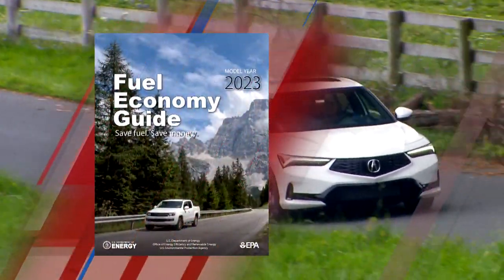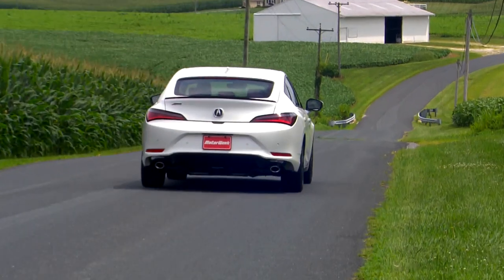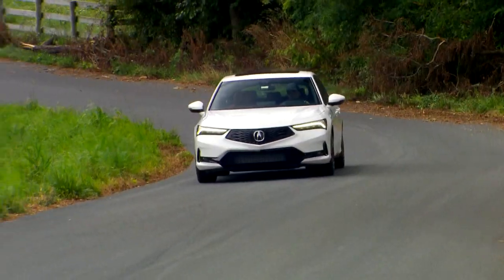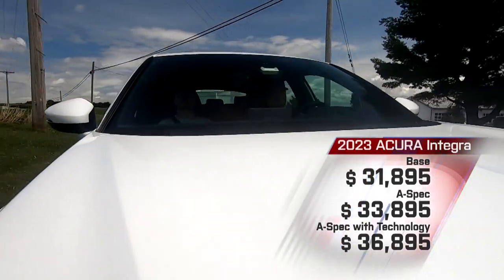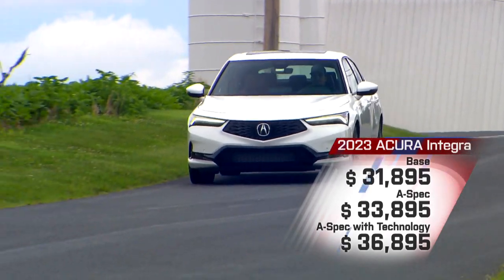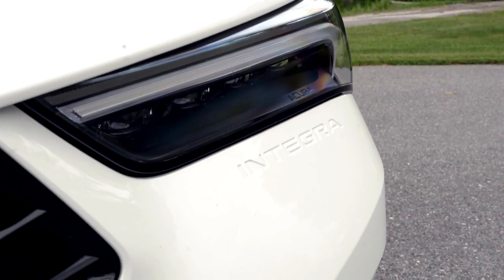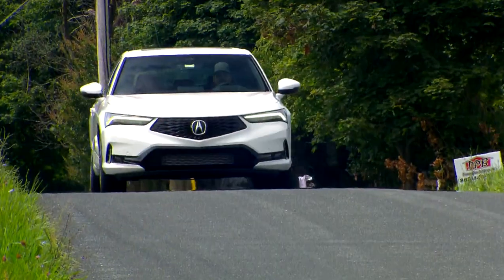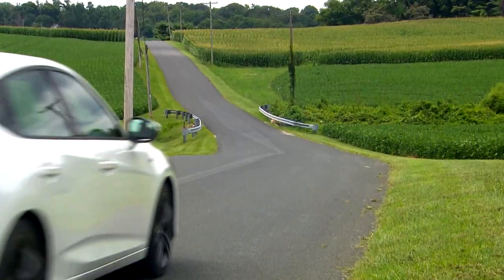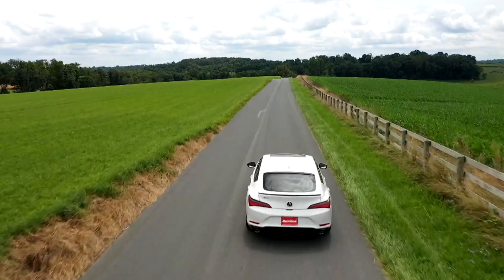With the manual transmission, government fuel economy ratings come in at 26 city, 36 highway, and 30 combined. Our lead feet yielded an acceptable 28.9 per gallon of premium. Pricing starts at $31,895, but to get the full experience you really need to go all in with A-Spec and Technology packages, bringing it to a still more than reasonable $36,895. The 2023 Acura Integra may not be the overly emotional Integra that many people remember, but it is a fine, totally modern sport luxury contender — perfect for a time when many are more than willing to pay a little extra for something unique and special. On that score, it's a bargain in its class.